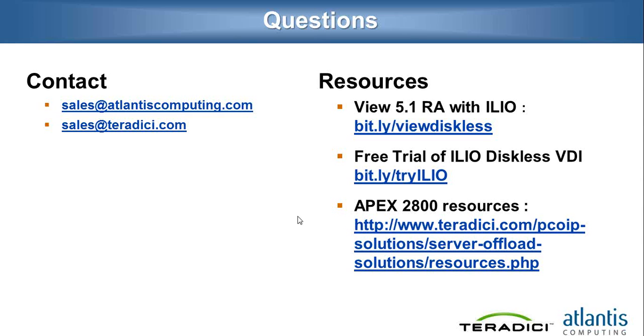Does Teradici have any white papers on the best way to deploy CAD apps? GPU is not yet supported in VMware View, so we don't have a white paper on that. We are working on the use case of GPU plus the APEX card for this type of environment. What we do have is a workstation solution product — it's a one-to-one dedicated workstation to one end user — and for those we do have a few white papers on our website available to download.